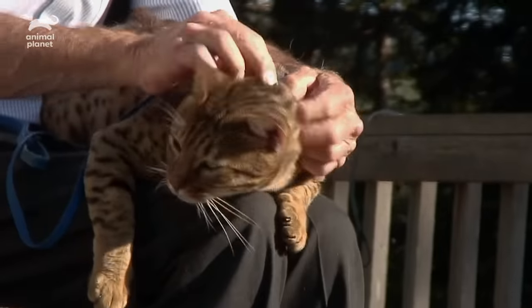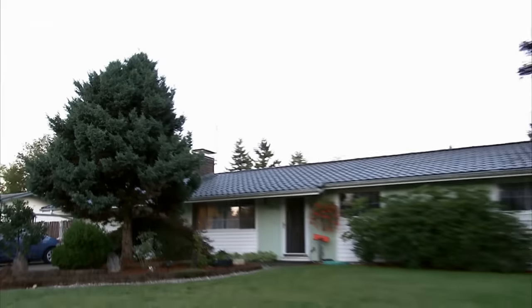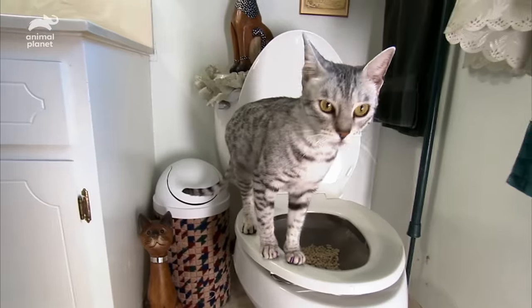Cheetohs are also highly intelligent and one of the easiest breeds to train. Gayla Yudi would agree — her Cheetoh cats are her babies, and a lot of her world revolves around them. So Gayla did for her Cheetohs what all mothers do for their children: potty train them.